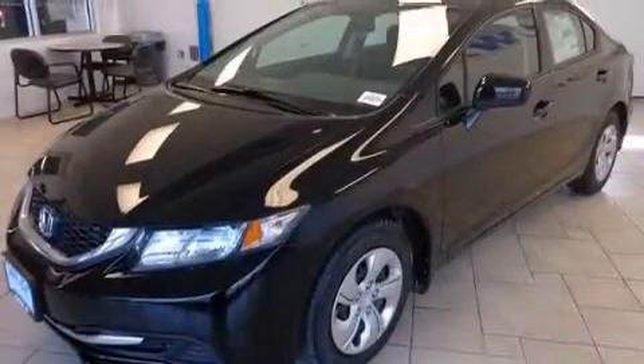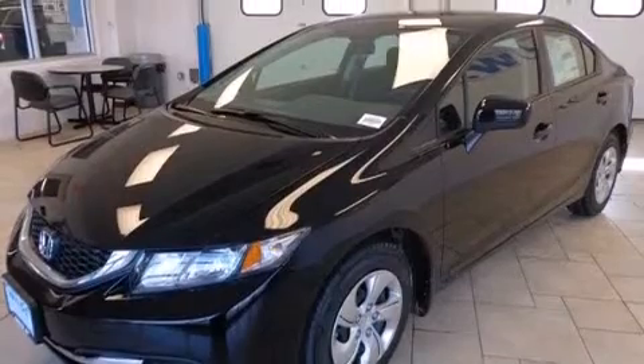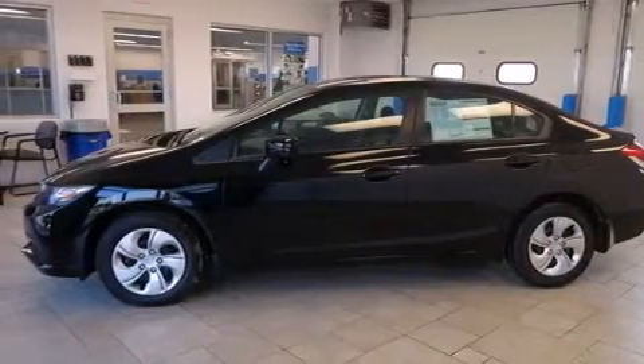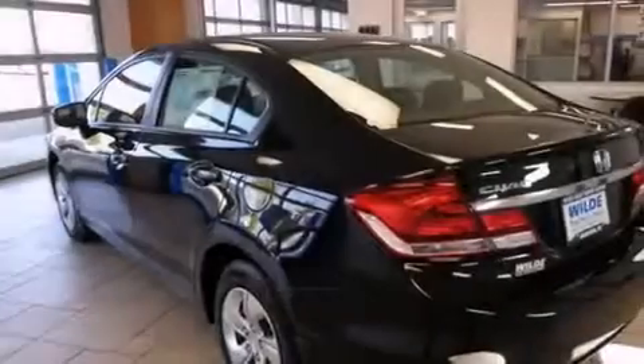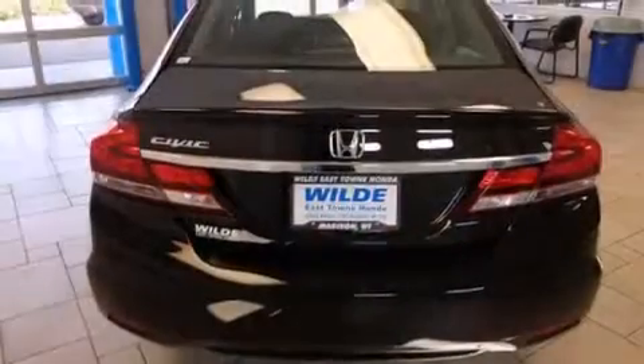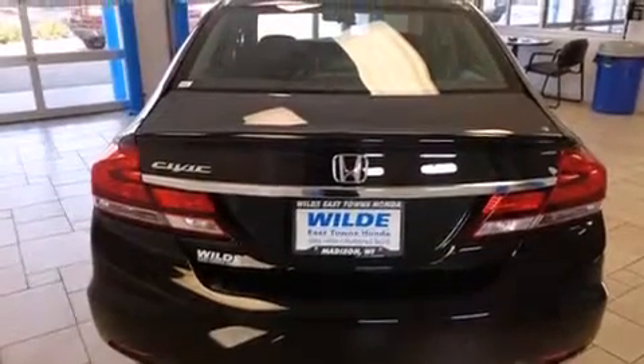Features include Bluetooth mobile device connectivity, a low-tire pressure indicator, traction control and stability control systems, side curtain airbags, cruise control, full-power accessories, a rear window defroster, an anti-lock braking system, tinted glass and air conditioning.